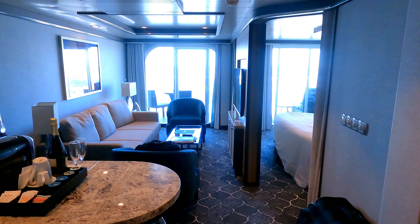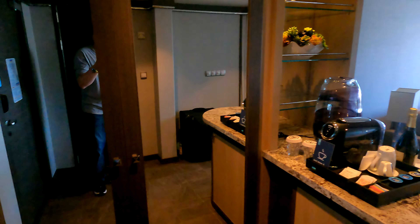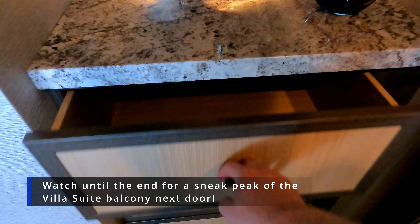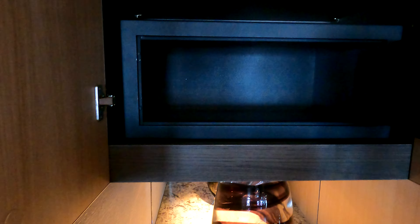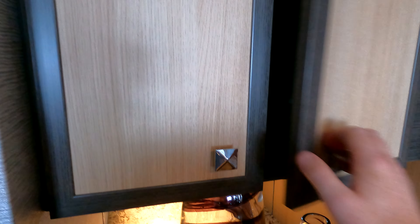On your entrance here you have a small countertop right by the door, a couple of large drawers, and storage on the top. You've got your safe — and this is by far the biggest safe I've seen on a Caribbean ship. You can definitely fit a good-sized laptop in here, so that's always a plus.